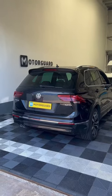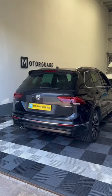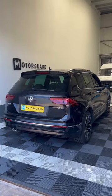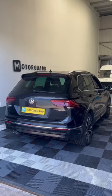We had this Tiguan in for a little bass upgrade. It's got the factory screen, factory stereo, factory speakers — just wanted a bit more bass in the car.